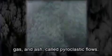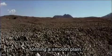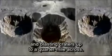And there was still more to come. The eruption reached its climax in the afternoon, when molten rock poured out of the crater, gushing forth great quantities of super-hot pumice, gas and ash, called pyroclastic flows. They buried the hummocks below Johnston Ridge, forming a smooth plain. As these pyroclastic flows proceeded, they boiled the ground water beneath the surface, creating trapped pockets of steam that exploded like renegade geysers, blasting craters up to a quarter-mile across.